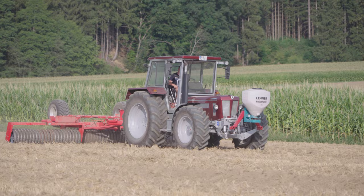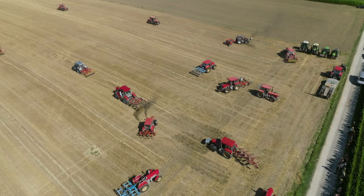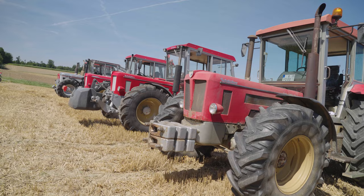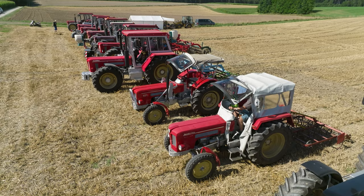The tractors shown here are from the Compact and Super series, and are some of the most successful and popular models produced by the Schluter plant in Freising by München. The oldest tractor here was built in the 1960s, and the youngest left the production line just before it closed in 1993.